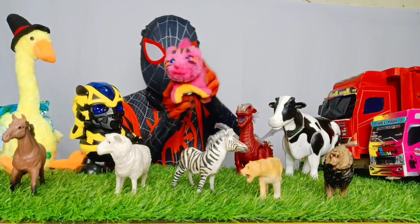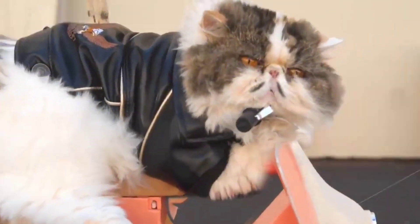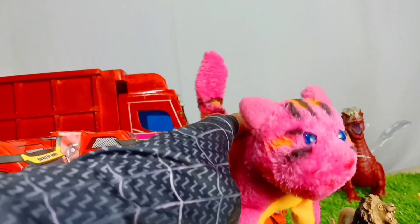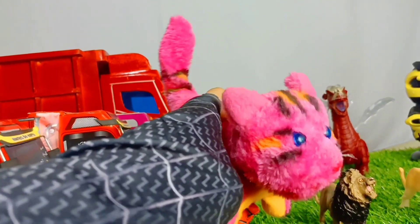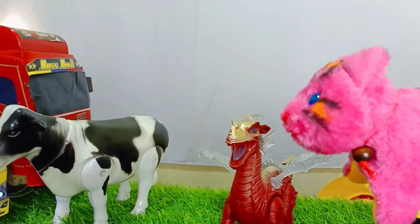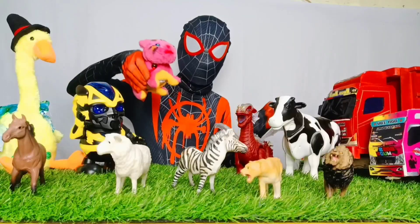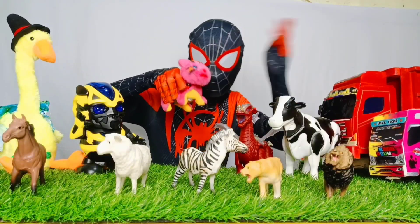Dan di sebelah sini ada seekor kucing, teman-teman. Wow, wadahnya lucu sekali dengan wajah yang berwarna pink. Lihat, dia bisa bergerak. Ayo, masukkan kucing ke dalam truk keren.